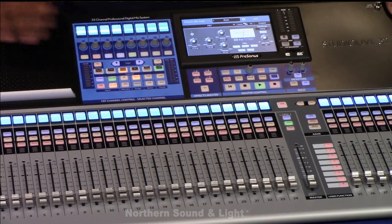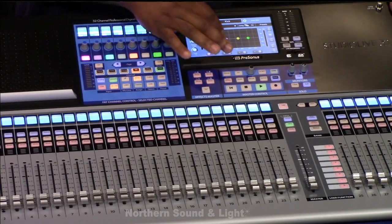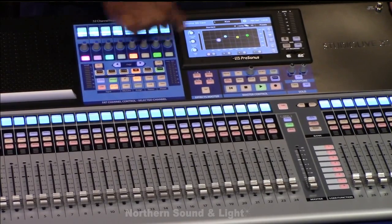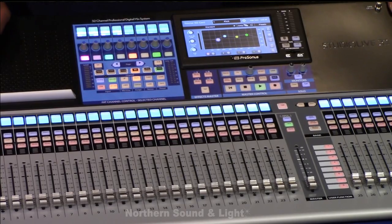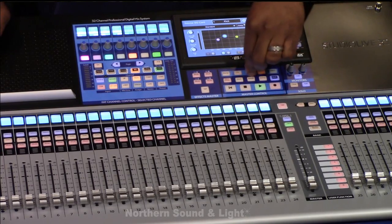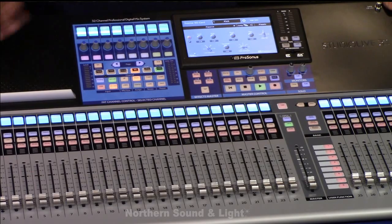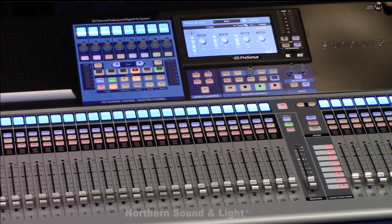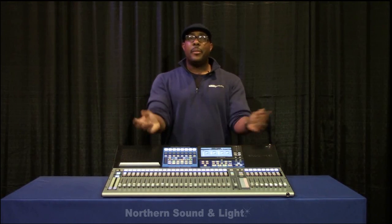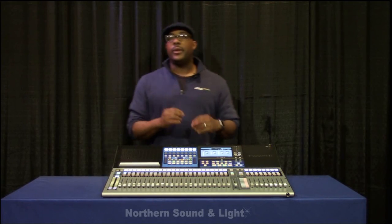That is an amazing feature that Presonus has given us. What it enables us to do is bring a really warm studio sound with our compressors into a live environment — something I don't believe has ever been done before. If I keep moving, same deal — I can go into my EQ settings. I have my standard Presonus EQ, and as you see when I go into my EQs, the colors correspond to the frequencies I'm selecting. I also have a passive EQ and a vintage EQ — again, gifts from the studio world brought into a live situation.